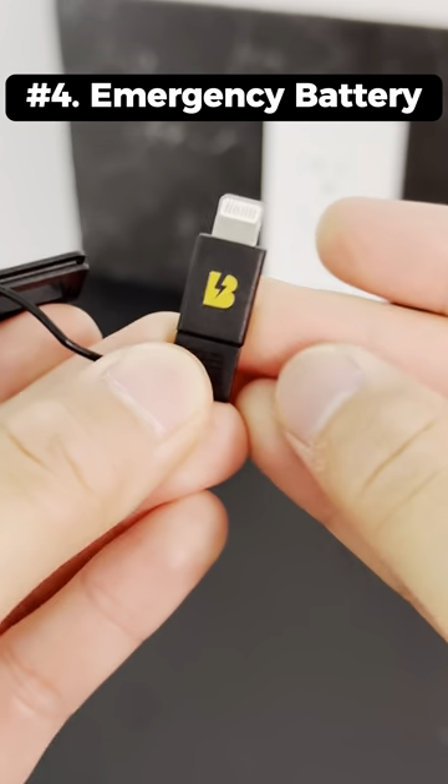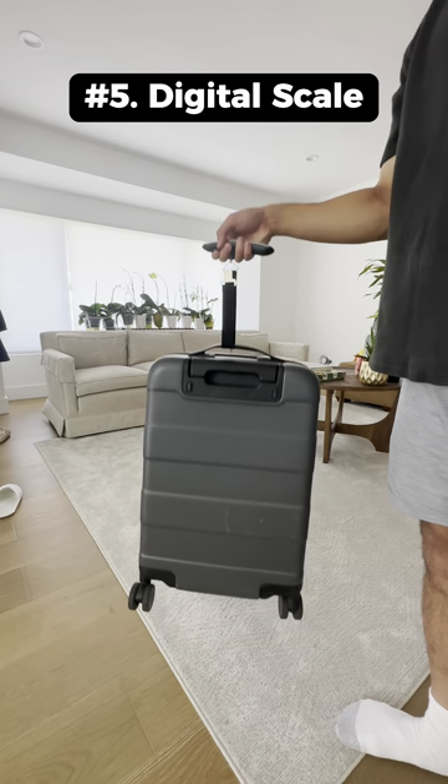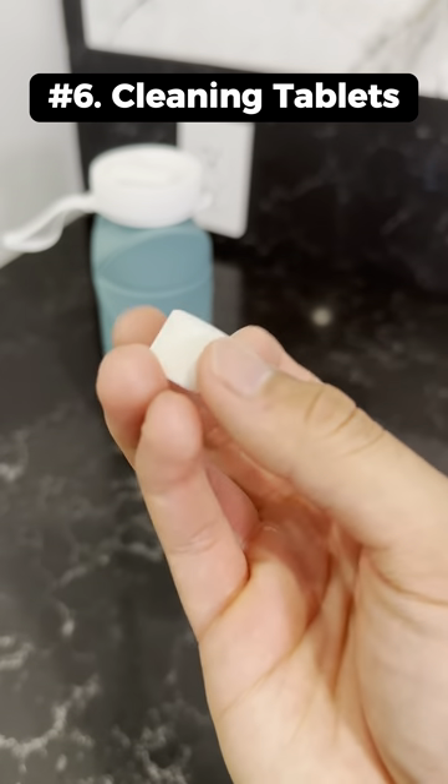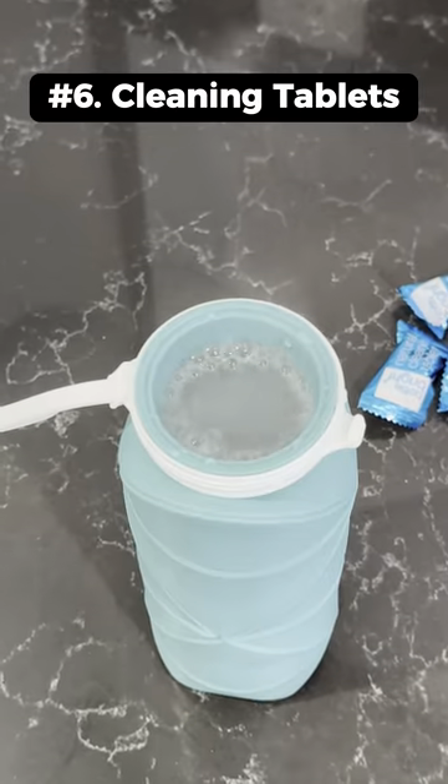This is an emergency charge card that's super thin and can stick to your phone. This is a digital luggage scale that weighs your luggage when you lift it up. This is a water bottle cleaning tablet that dissolves in hot water and cleans your water bottle in 15 minutes.